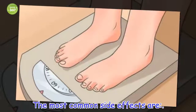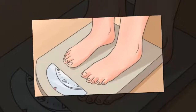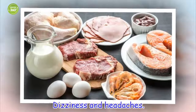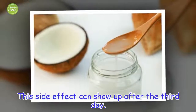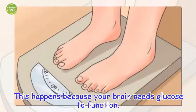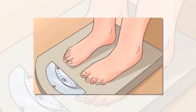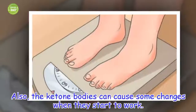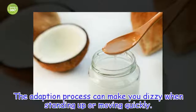The most common side effects include dizziness and headaches. This side effect can show up after the third day, because your brain needs glucose to function. Also, the ketone bodies can cause some changes when they start to work. The adaptation process can make you dizzy when standing up or moving quickly.